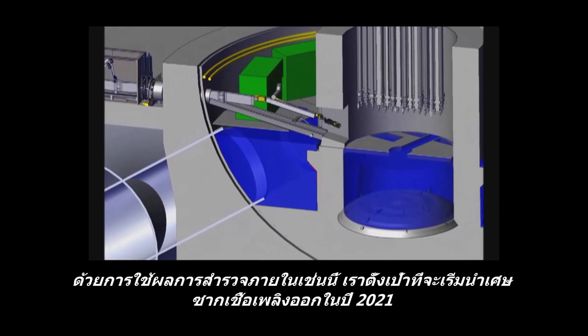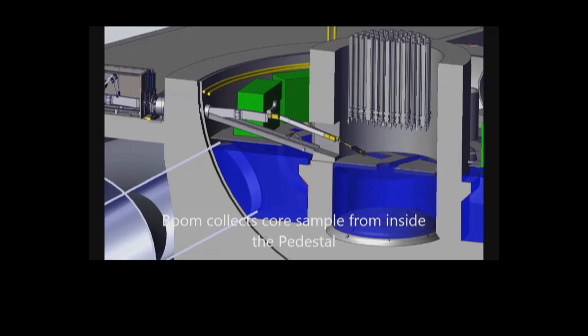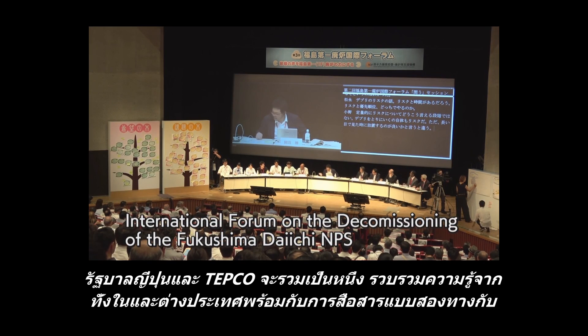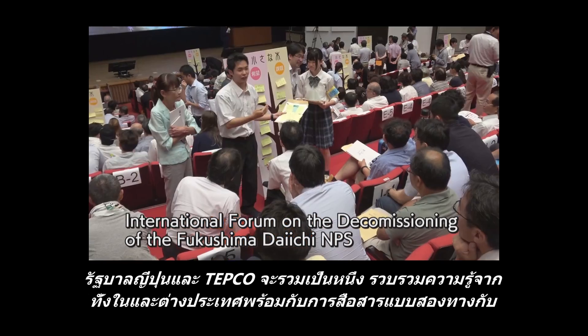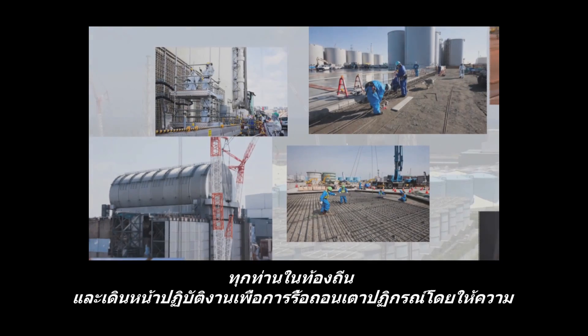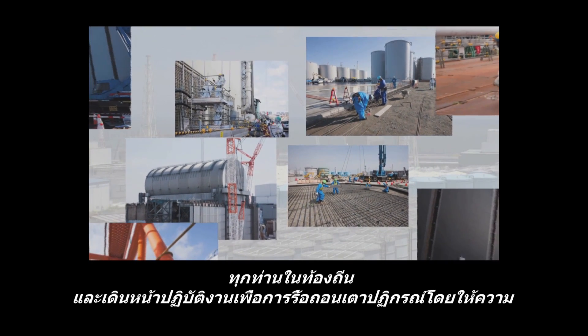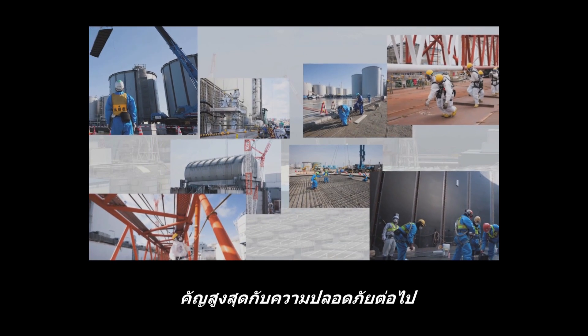By utilizing the results of these internal surveys, we are aiming to start the retrieval of fuel debris in 2021. By gathering and utilizing wisdom and intelligence from Japan and abroad, and by communicating with local communities, the Government of Japan and TEPCO will continue joint efforts toward decommissioning with the highest priority for safety.